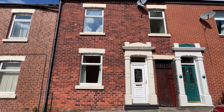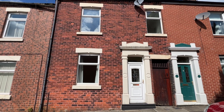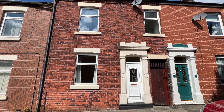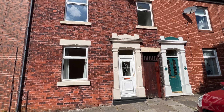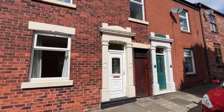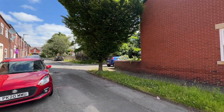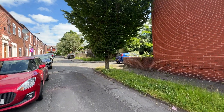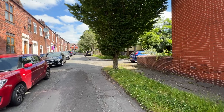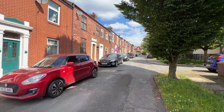Welcome to Church Street in Leyland. This is a two-bedroom mid-terraced house situated on the outskirts of the town centre of Leyland, with all the excellent amenities including train stations, shops, schools and motorway links.